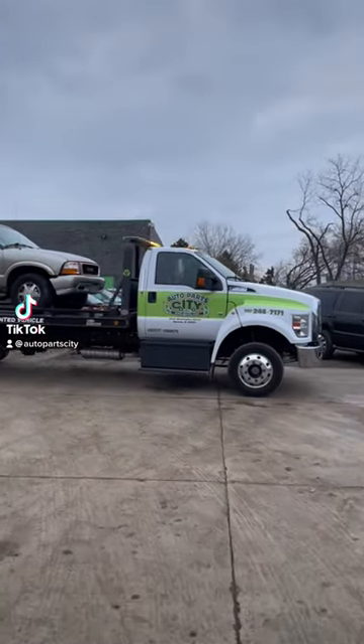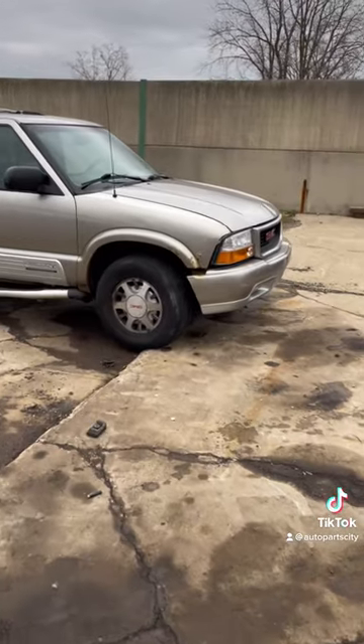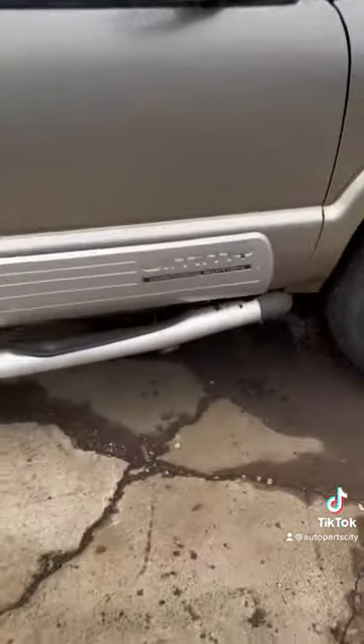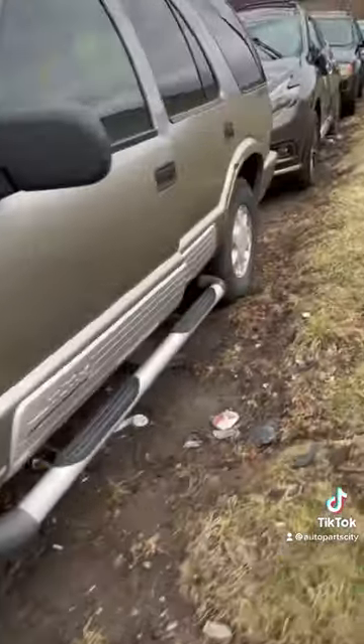Well, this is something incredible that we're getting now. Here's a car that looks like complete junk to most people. This is a GMC Jimmy Diamond Edition, and it just looks like your typical Blazer — nothing special.